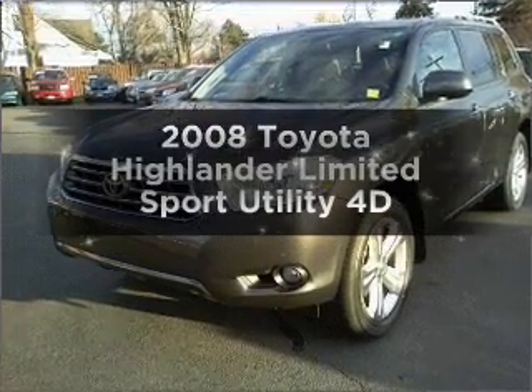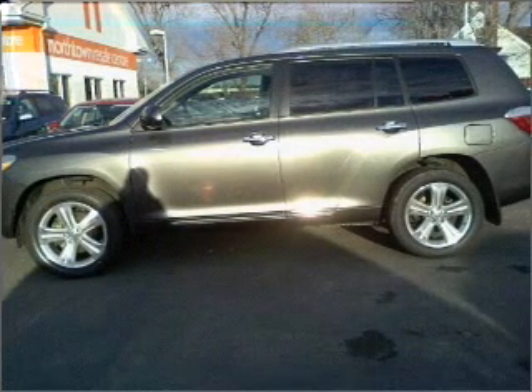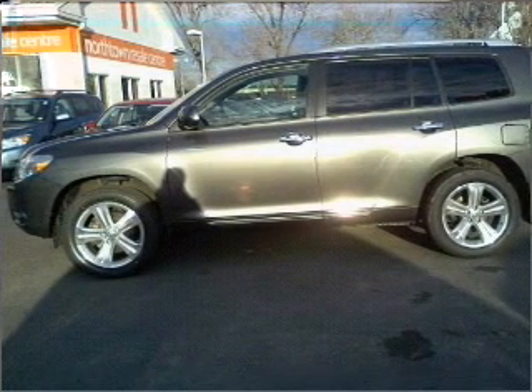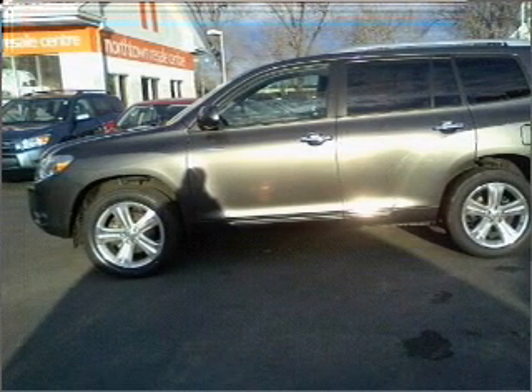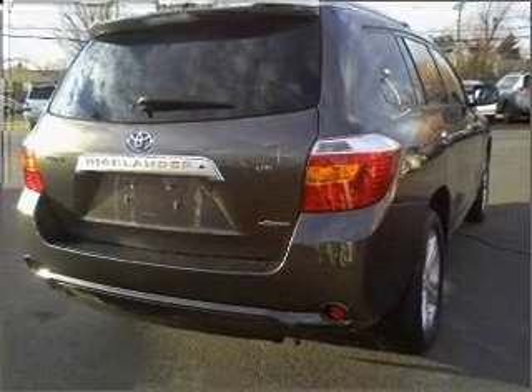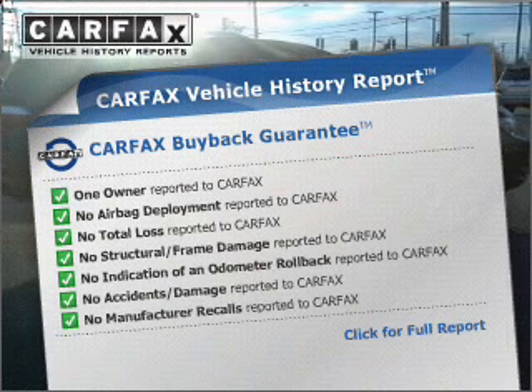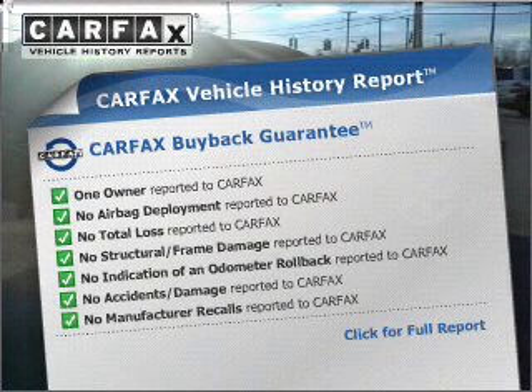Imagine yourself in this 2008 Toyota Highlander — everything you need under one roof with this great vehicle. With a reliable engine that responds smoothly to its automatic transmission, anti-lock brakes help you bring your vehicle to a safe stop. This vehicle comes with a Carfax report, which reduces your buying risk by providing the vehicle's history before you purchase.